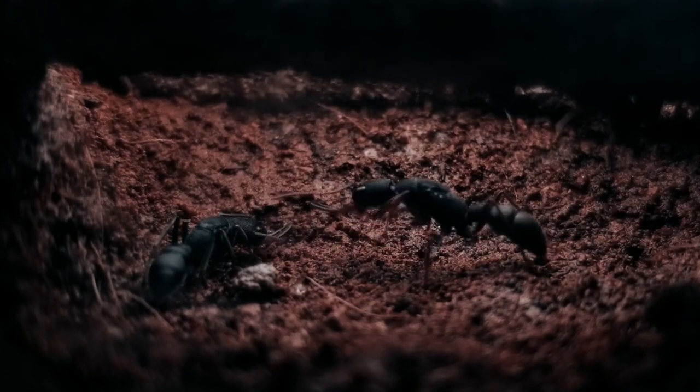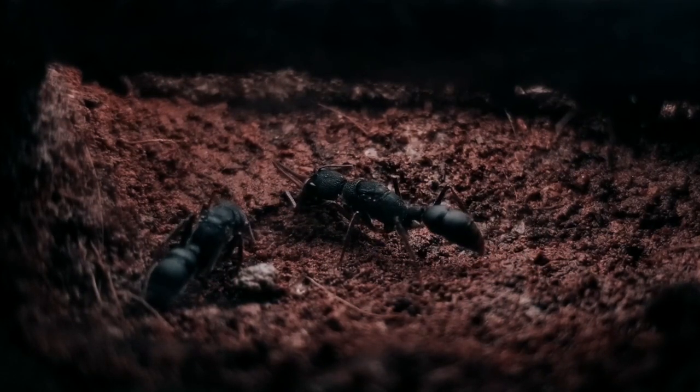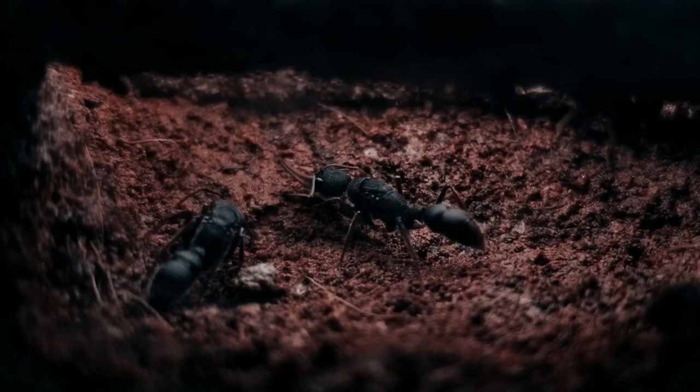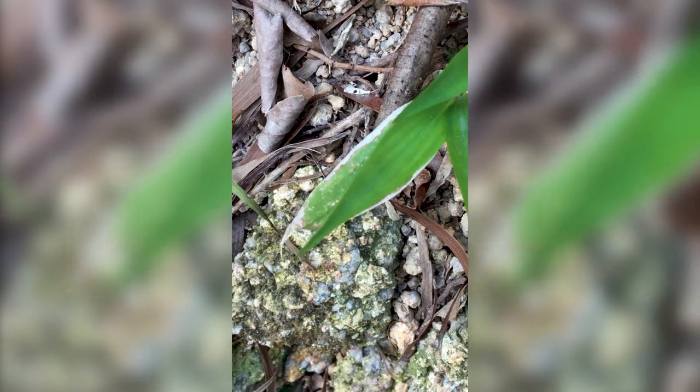Vision is very important in this genus. Harpognathos' optic lobe volume is only second to Gigantops destructor, a South American species, both known to forage during the daytime and catch their prey by associating vision with jumping ability. The ability to jump has been reported for only very few ant species, and of these, Harpognathos saltator was probably the first documented case.